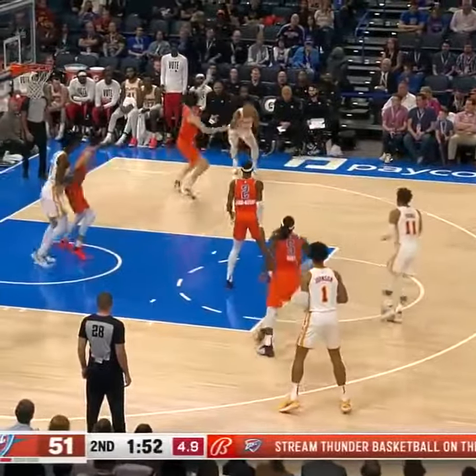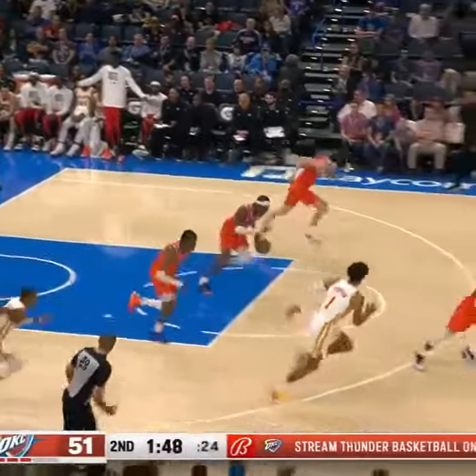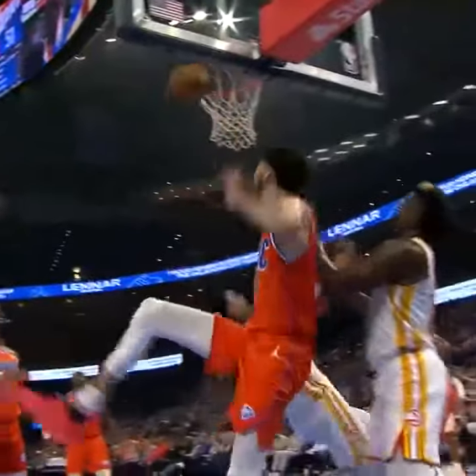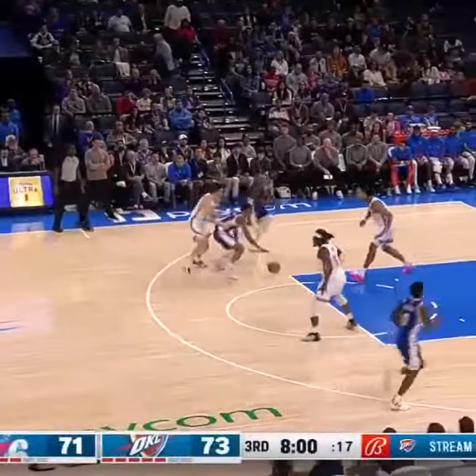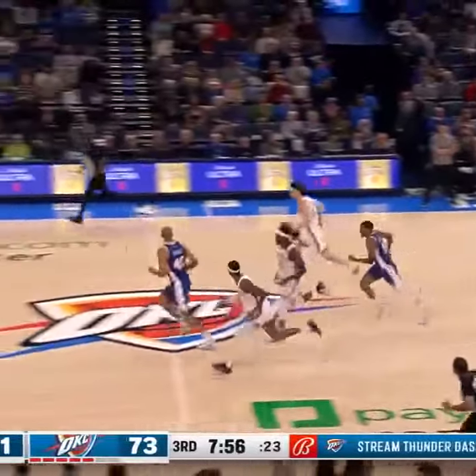Nothing easy on this end. The on-ball defense has been pretty solid. Hunter's seeing him affect a shot at the rim — Rockwell trying to guard this kid. And a rejection on the defensive end.